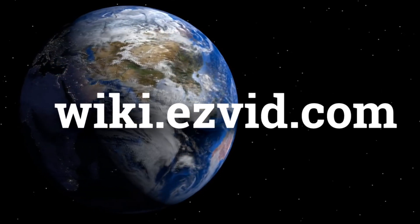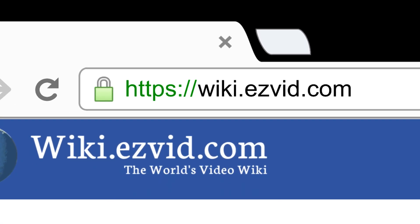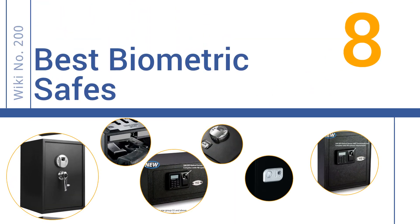wiki.easyvid.com. Search EasyVid Wiki before you decide. EasyVid presents the 8 best biometric safes. Let's get started with the list.